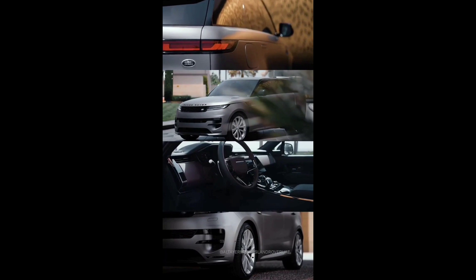The SUV will be based on the modular longitudinal architecture MLA Flex platform, with a two-link suspension in front and a five-link rear, which will be followed by a wide range of powertrains — from diesel inline-sixes of the 3.0 Ingenium family to the BMW V8 4.4, and rechargeable hybrid systems.